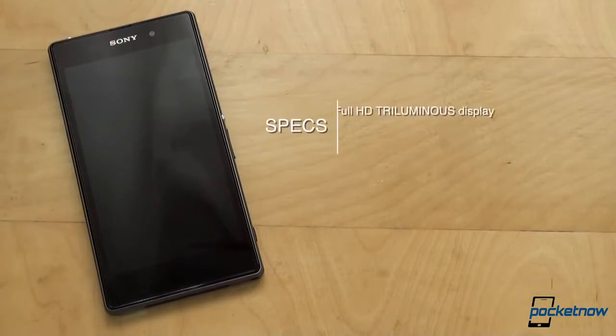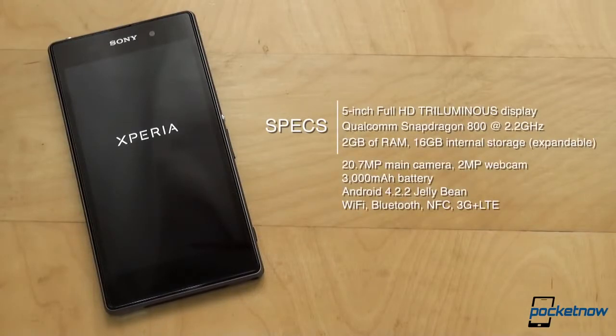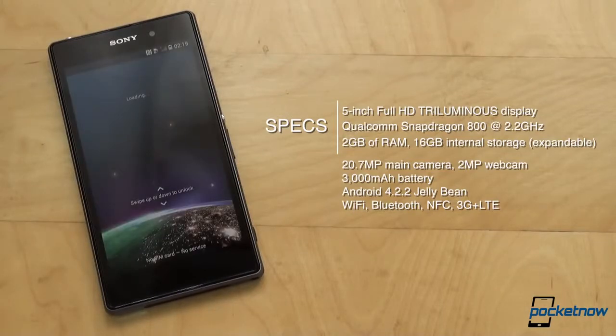Under the glass, there's a 5-inch Full HD display, a Qualcomm Snapdragon 800 processor clocking at 2.2GHz, 2GB of RAM, 16GB of internal storage expandable via microSD, a 20.7MP main camera on the back with a 2MP webcam on the front, a 3000mAh battery, and Android 4.2.2 Jelly Bean on top of everything. Other specs include Wi-Fi, Bluetooth, NFC, as well as a 3G and LTE-capable radio.